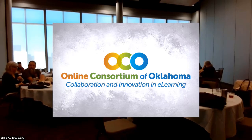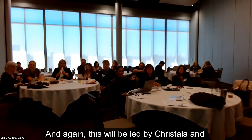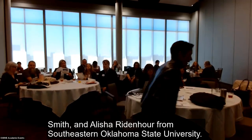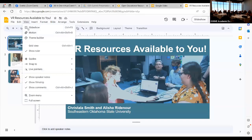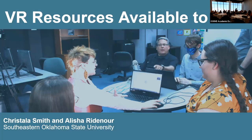I just wanted to take a minute and introduce myself and welcome you to this session on VR resources available to you. This will be led by Krystalyn Smith and Alicia Ridenour from Southeastern Oklahoma State University. We just have a few slides, but basically we're going to tell our story of working with VR at Southeastern and how that is available through OER, so that if you are interested in using any of it or developing your own, you know what resources are available to you.